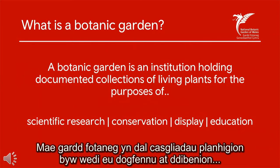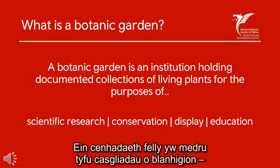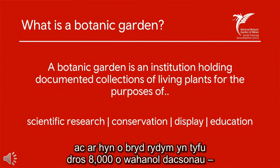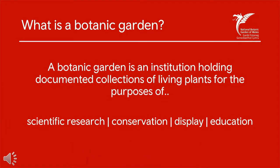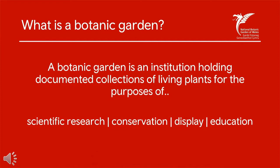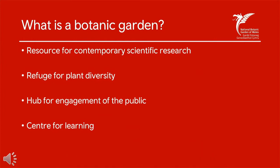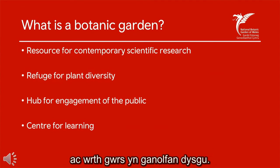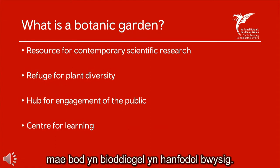A botanic garden is a documented collection of plants for the purpose of conservation, research, display and education. It is therefore our mission to be able to cultivate collections of plants — and currently we cultivate over 8,000 different taxa — to foster and develop those areas of study. And to do that we have to work within a secure biodiverse environment. In essence we are a resource for contemporary scientific research, a refuge for plant diversity, a hub for engaging the public and of course a centre for learning. And for each of those focuses, being biosecure is vitally important.